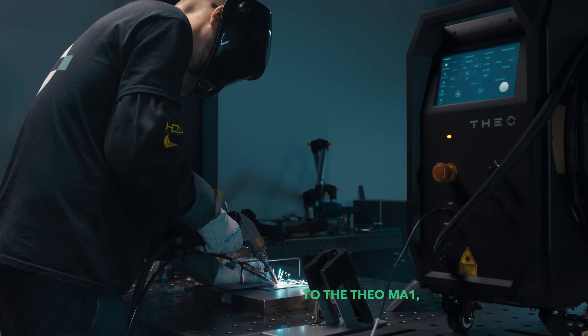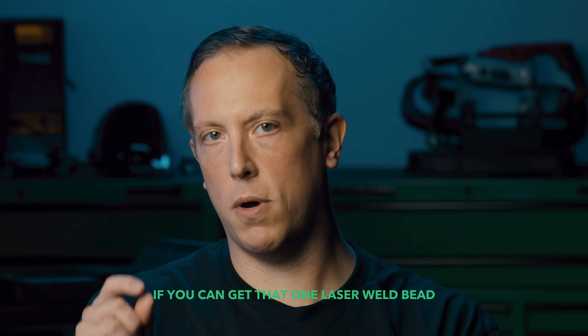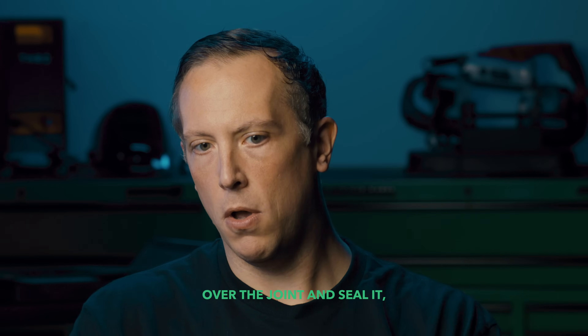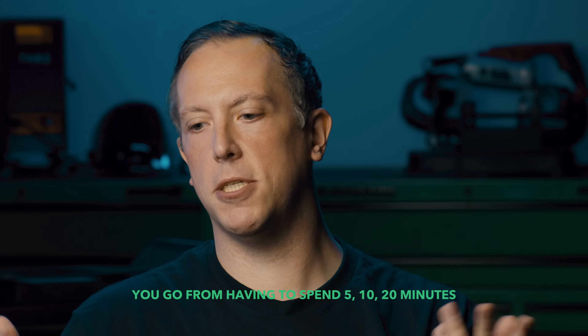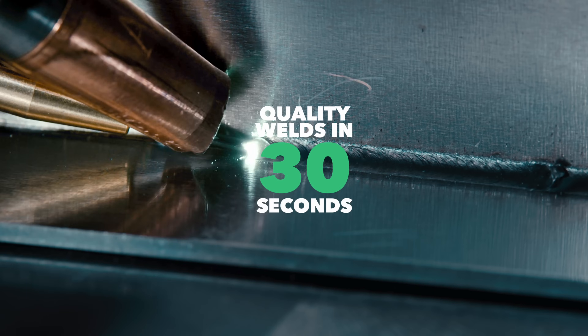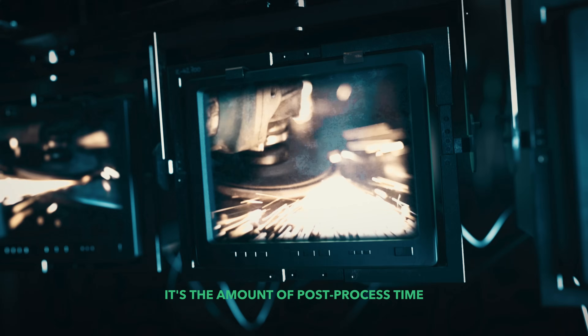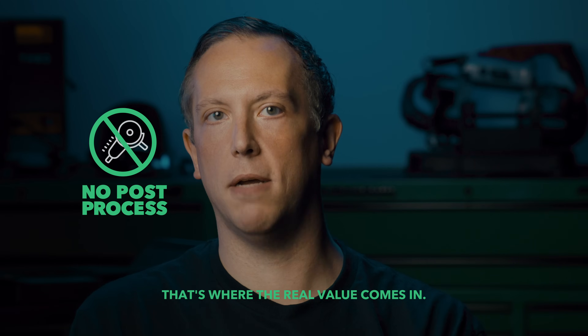When you switch over to the Theo MA1, you're cutting down so much production time. If you can get that one laser weld bead over the joint and seal it, you go from having to spend five, ten, twenty minutes to quality welds in thirty seconds. It's the amount of post-process time that you save with this process — that's where the real value comes in.